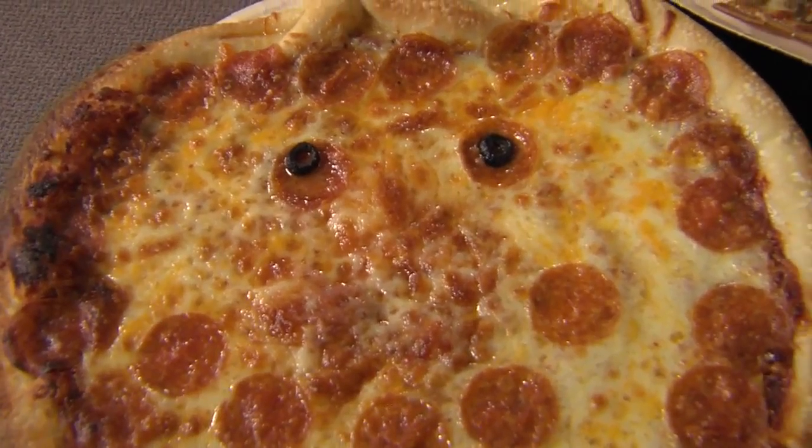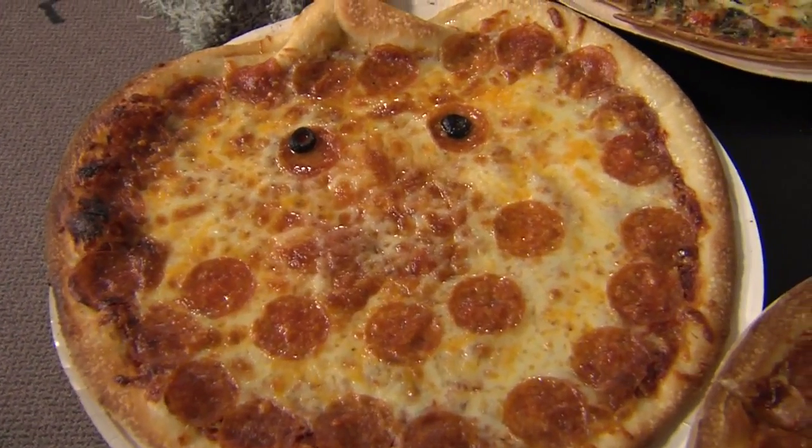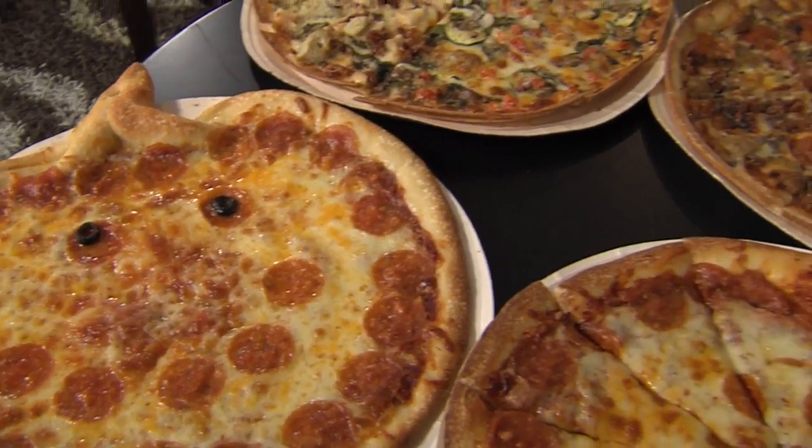You can find the nearest participating location online at PapaMurphys.com. Look at that — I love it, it's perfect.